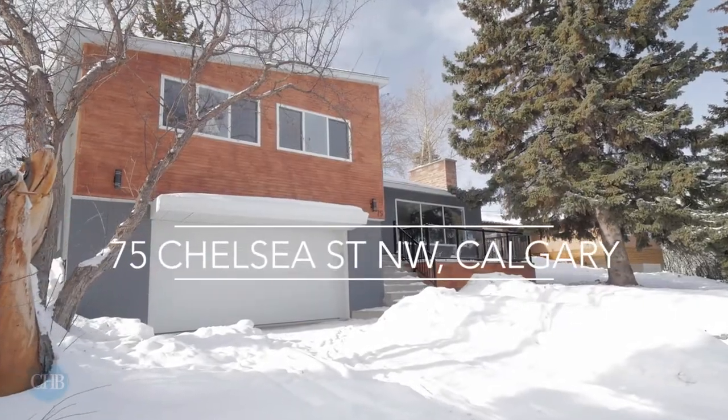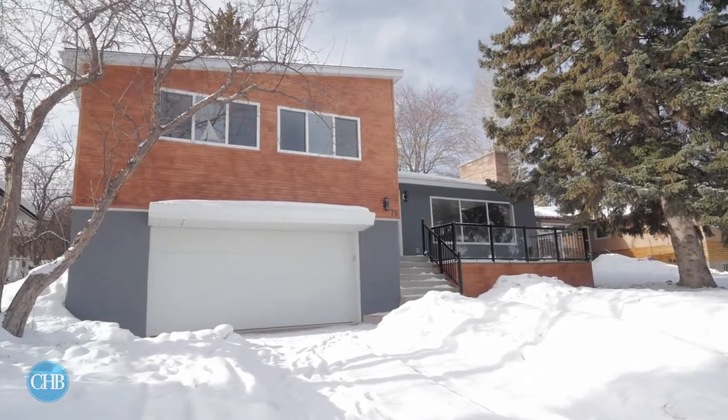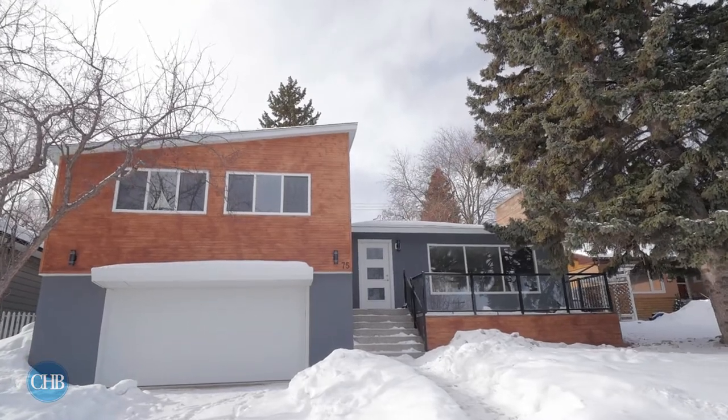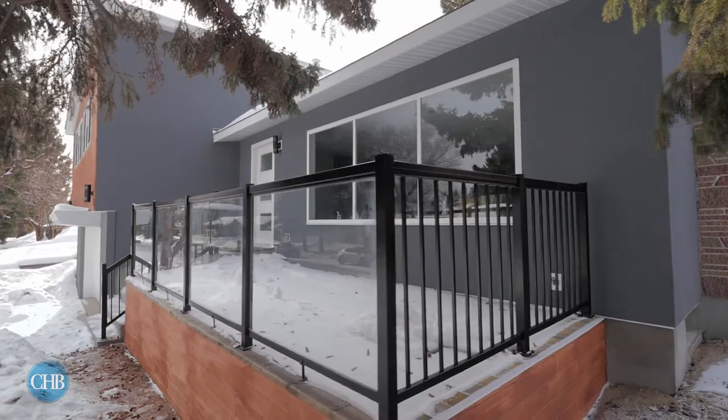Welcome to the desirable community of Rosemont. This property has recently been transformed into an extraordinary home. The eye-catching exterior oozes curb appeal with its oversized attached double garage, cedar and acrylic stucco, glass railings and large windows.